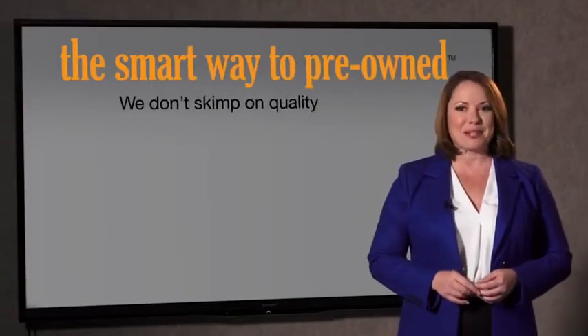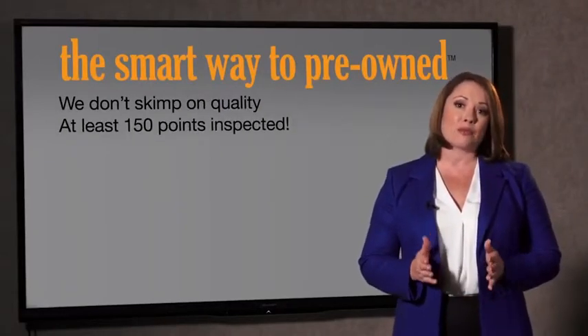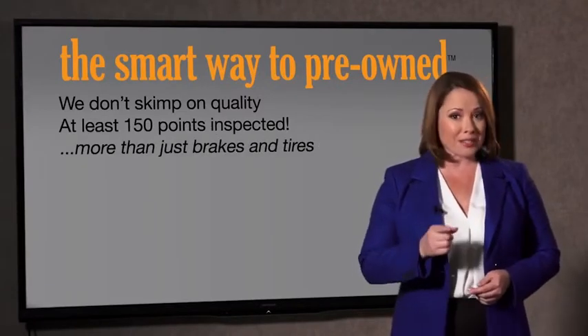What do you like the most about the smart way to buy a pre-owned vehicle? I had no idea a dealer could sell a car that barely passes state inspection as adequate. I mean, they only check two things — the tires and brakes are just adequate, not even good. What is that about? Why take chances? Your life and those of your loved ones should be more important than that. That's why we don't skimp on quality. All of our pre-owned vehicles go through at least a rigorous 150-point inspection, checking more than just brakes and tires.